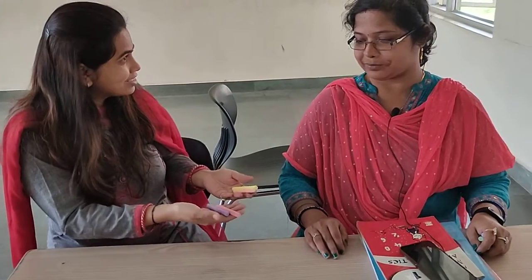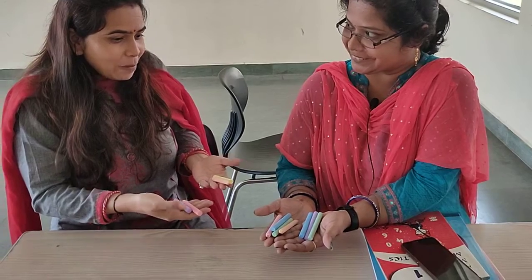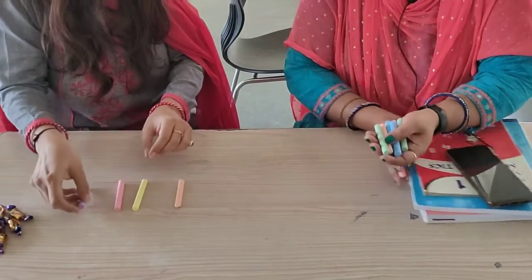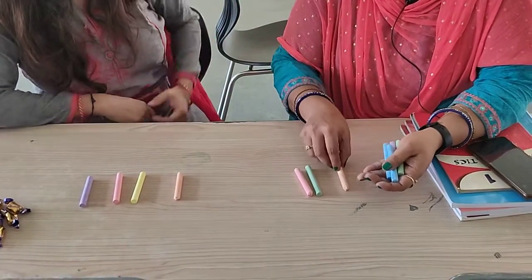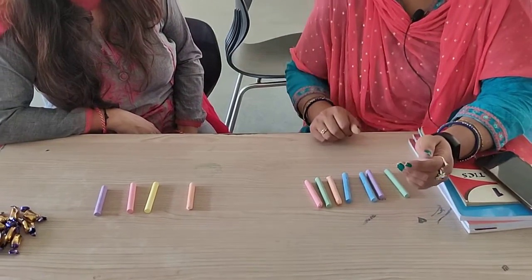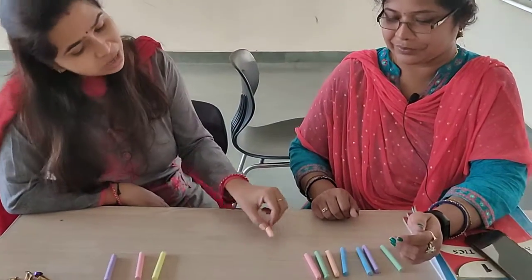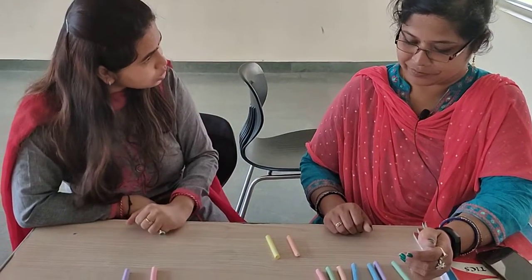Ma'am, look. I have colourful chalks. But I have so many colourful chalks. Ma'am, I have only four colourful chalks. How many chalks you have? I have one, two, three, four, five, six and seven. You have given me your chocolates ma'am, I will give you my chalks. Okay. So count ma'am, now how many chalks you have?